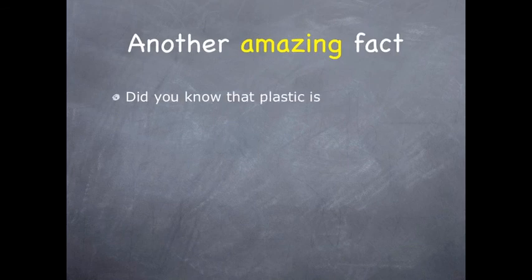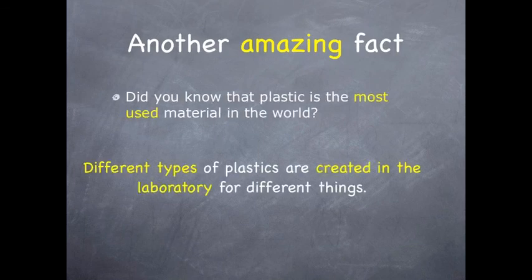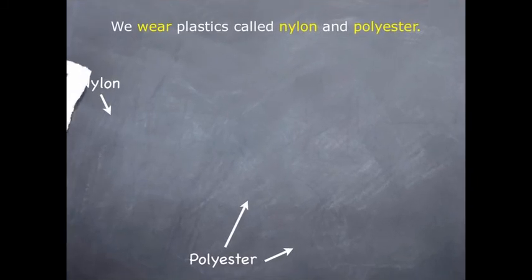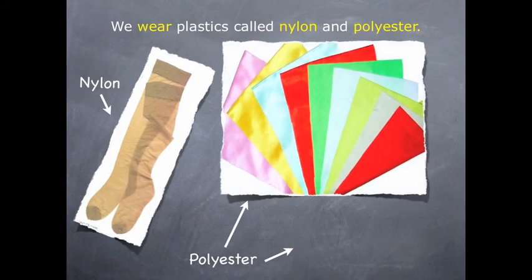Another amazing fact. Did you know that plastic is the most used material in the world? Different types of plastics are created in the laboratory for different things. We wear plastics called nylon and polyester.